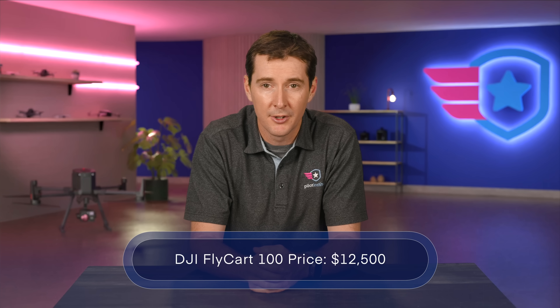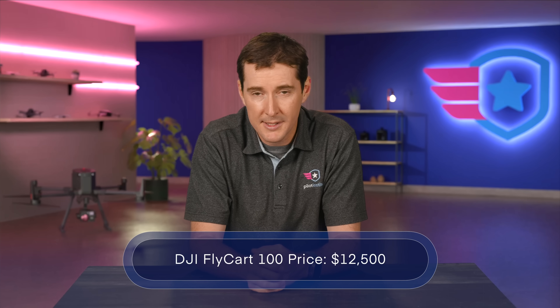The price is not as high as you may think — $12,500 for the base model. The predecessor, the Flykart 30, is FAA approved in the US, but this model is not yet, though we're hoping that is going to change very soon.